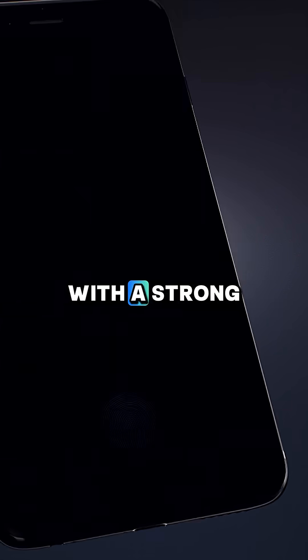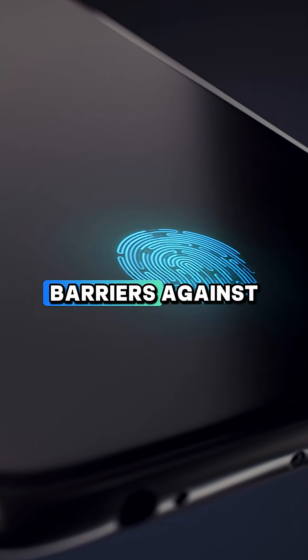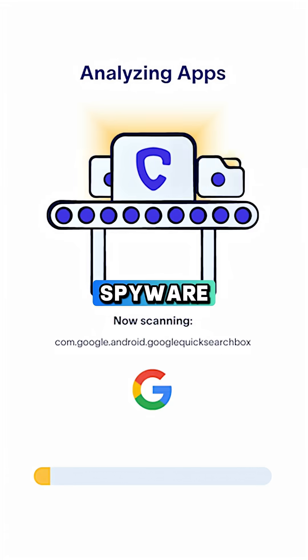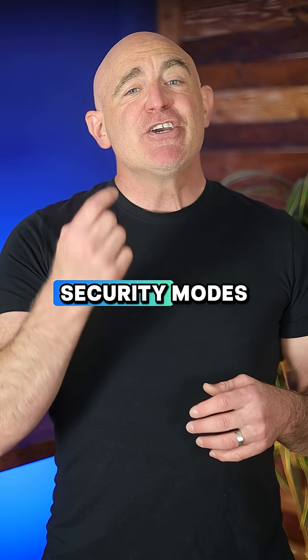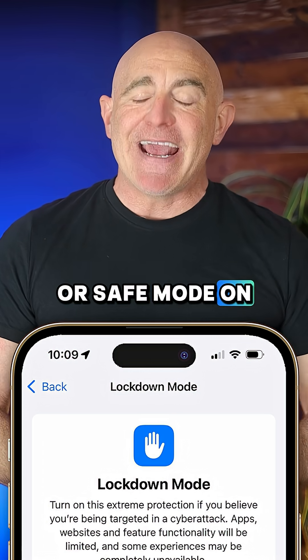Next, protect your phone with a strong passcode and biometric lock — this creates multiple barriers against unauthorized access. Also use a reputable security app like Certo to scan for hidden spyware and malicious apps that might be accessing your camera. For maximum protection, use your phone's security modes like lockdown mode on iPhone or safe mode on Android.